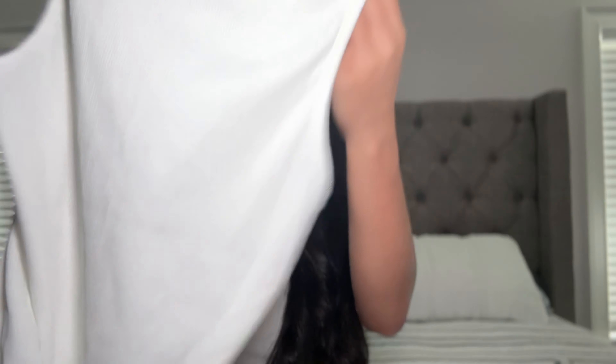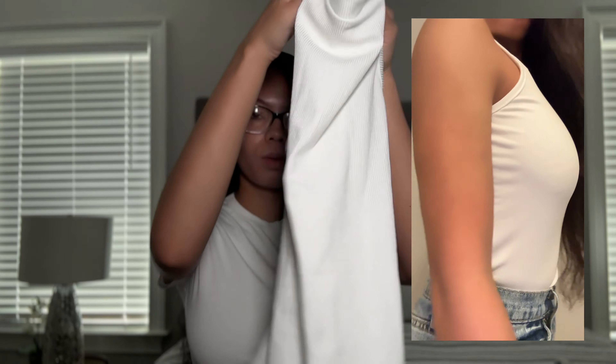Now we're getting into all of the clothes, and I'm also going to do a try-on to show y'all how everything looks. The first thing I have is this white bodysuit — it kind of looks cream-colored. The only thing about white shirts is they can be really see-through. I got this in a size small because I felt a bigger size wouldn't be as see-through.